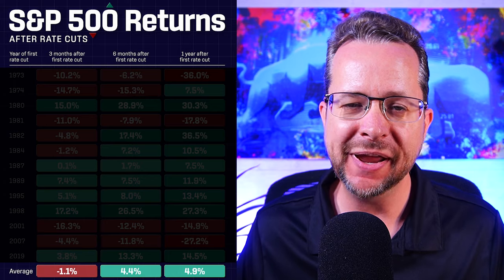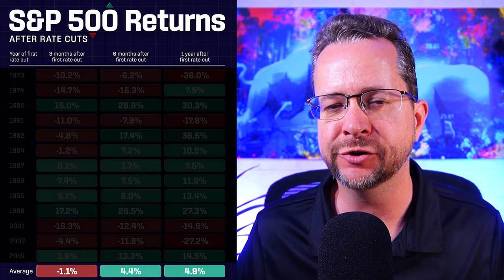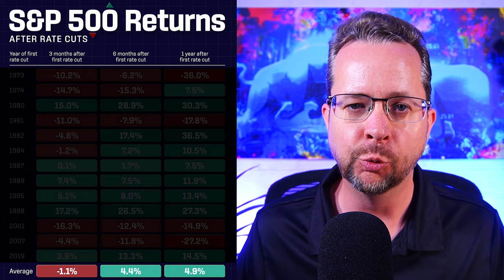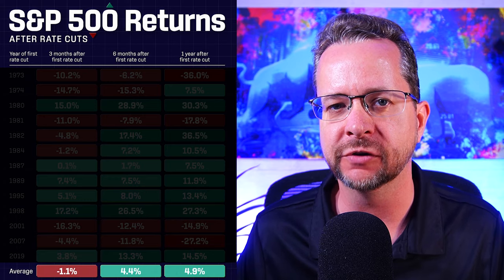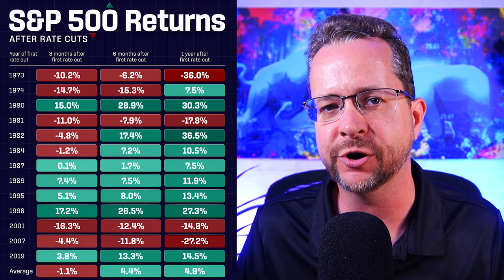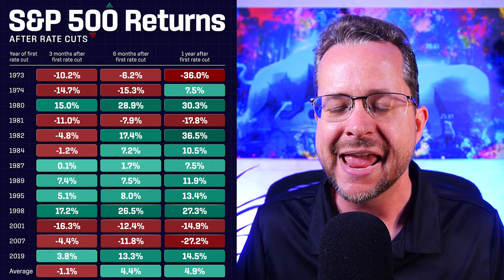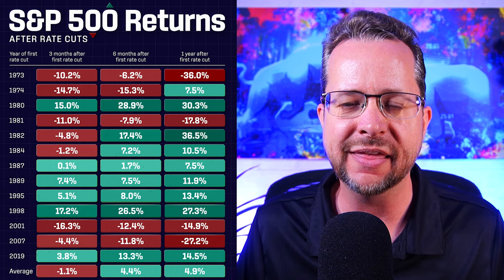How does the stock market actually perform after the Federal Reserve's first rate cut? You may have seen this chart, which shows the stock market is up on average 4.9% one year after the Federal Reserve does their first interest rate cut. But what I found very peculiar about this is there are some years where the stock market is up between 15% and 30%, and then there are other years where the stock market is down between 15% to 30%. And I wanted to know why that was.